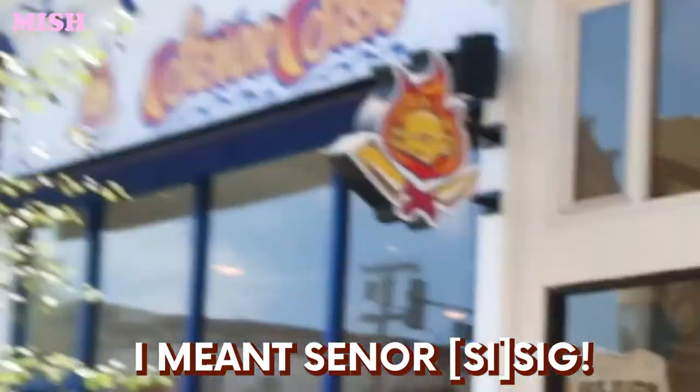We've come to a place called Senor Sig. They are known for their burritos. I have got the Senor Sig here. This one has got pinto rice and everything. It's also actually my first time ever having a burrito.